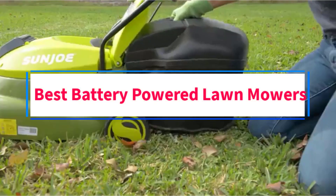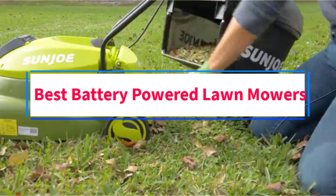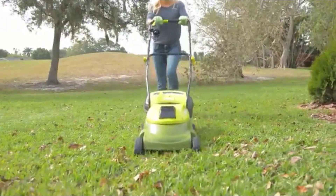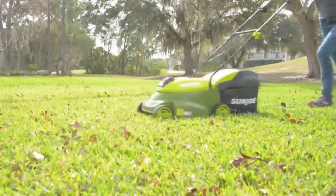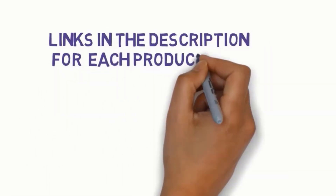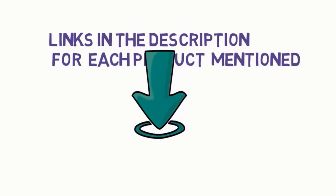Are you looking for the best battery-powered lawnmowers? In this video, we will look at some of the 6 best lawnmowers on the market. Before we get started, we have included links in the description, so make sure you check those out to see which one is in your budget range.